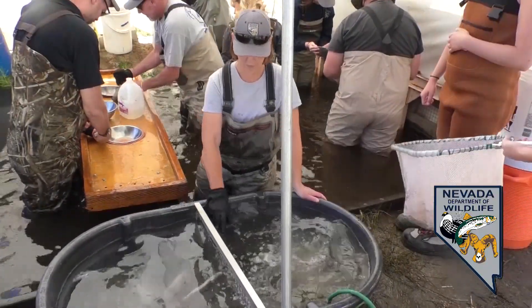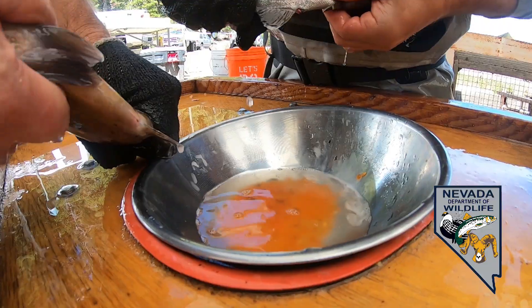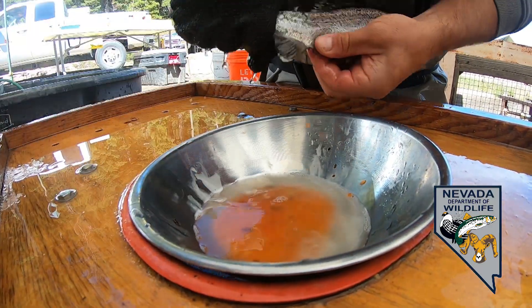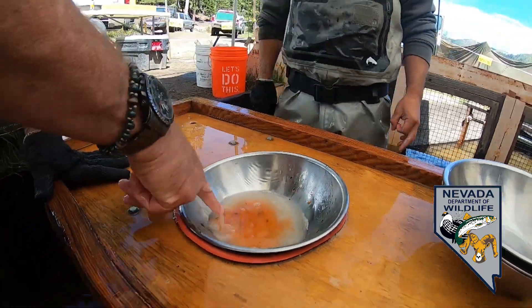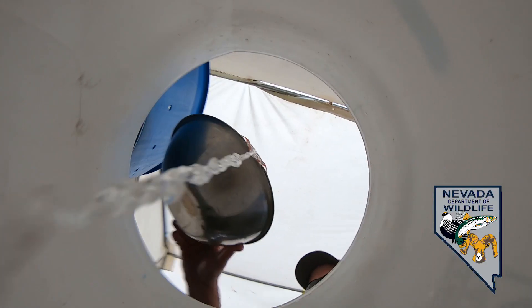The fish are put in and knocked out with an anesthetic, so for them it's pretty easy — they just kind of go to sleep. Then we'll have one person taking a female and getting her eggs out, and someone will grab a male and fertilize those eggs. They all go into a big bucket, and at the end of the day we do some calculations to figure out exactly how many eggs we've got.